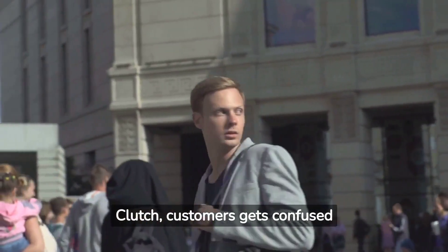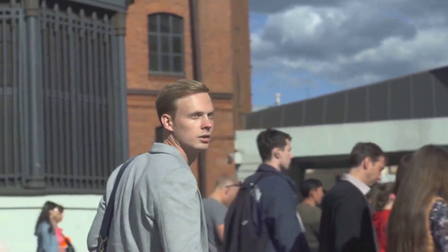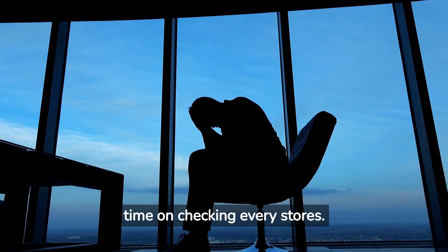According to a study by Clutch, customers get confused as they see multiple shops within the same area. The same study also found that 40% of customers unnecessarily spend time on checking every store.